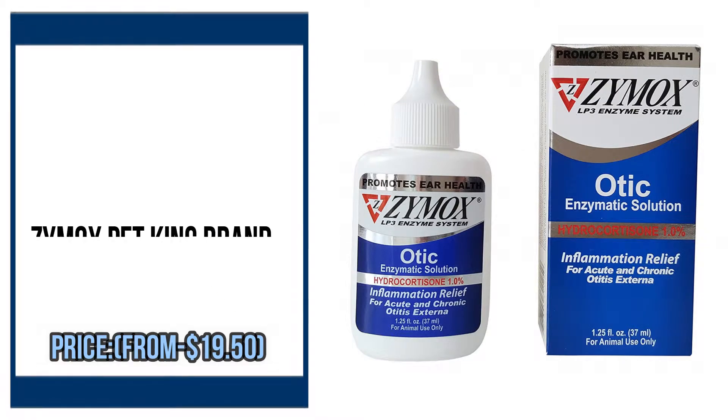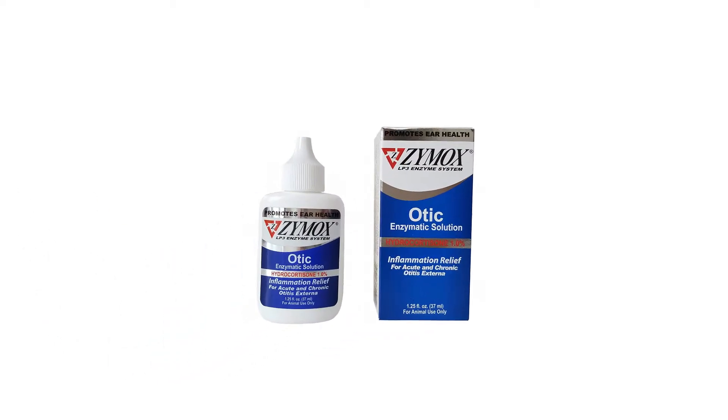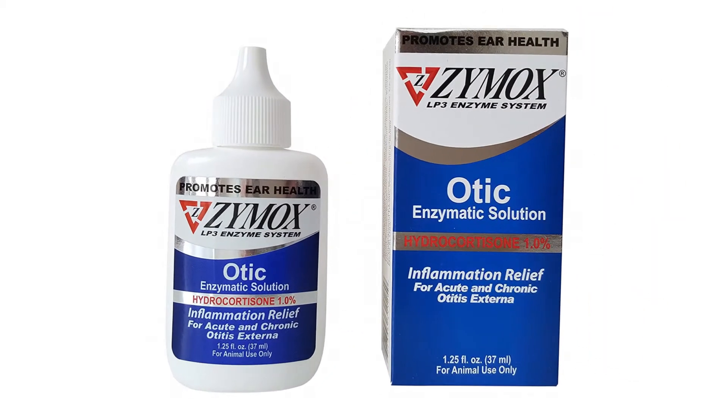ZYMOX Pet King Brand Otic Ear Treatment with Hydrocortisone by Zymox. Please check the description to buy the product.